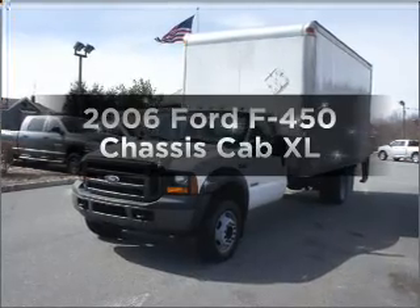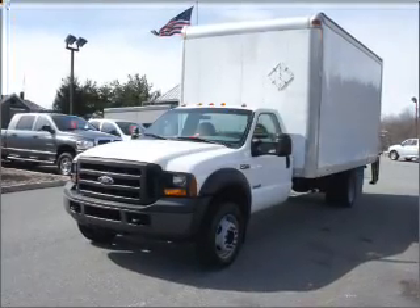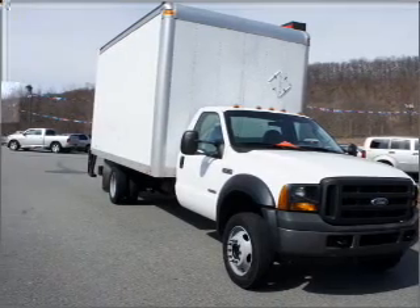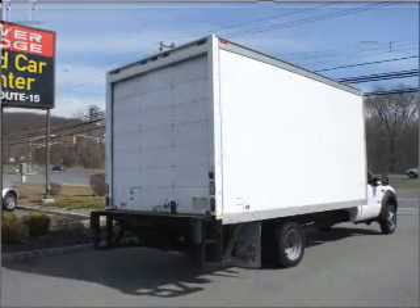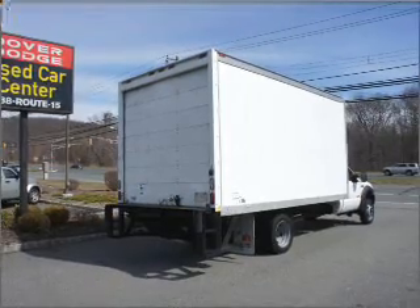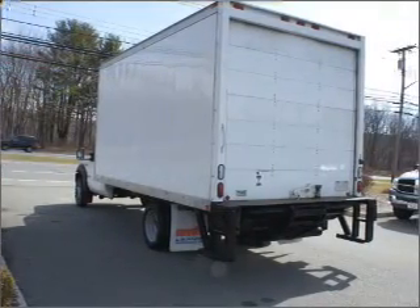Imagine yourself in this 2006 Ford F450 chassis cab. Everything you need under one roof with this great vehicle. With a powerful 8-cylinder engine connected to a smooth shifting 5-speed automatic transmission. Premium wheels give a more luxurious look.